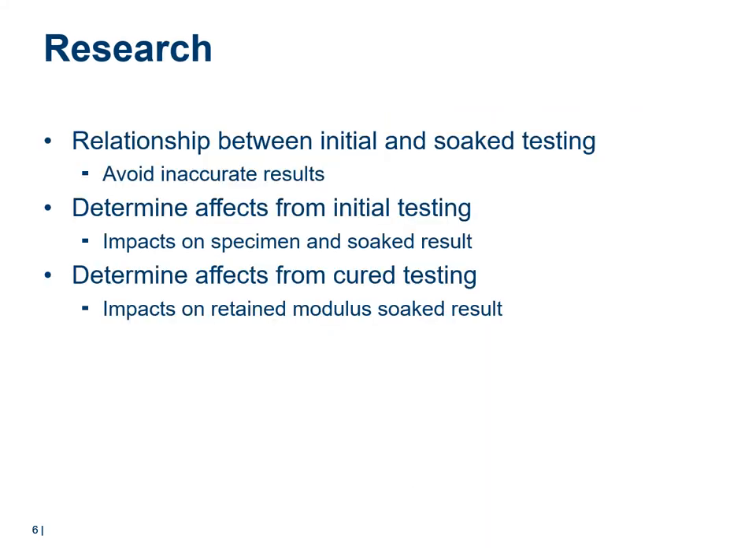Investigating the relationship between initial and soaked testing will help technologists to understand and avoid inaccurate results. Further research can investigate whether initial testing causes impacts on different forms of specimens, such as material type, bitumen level, and moisture content. Finally, research can assess retained modulus and determine whether cure testing has any impact on soaked testing results.